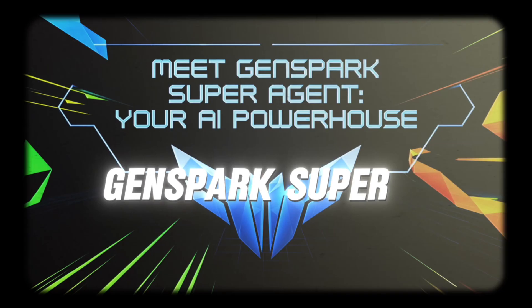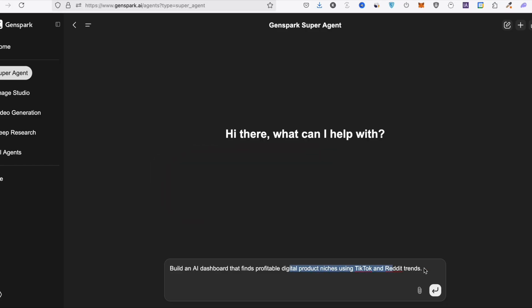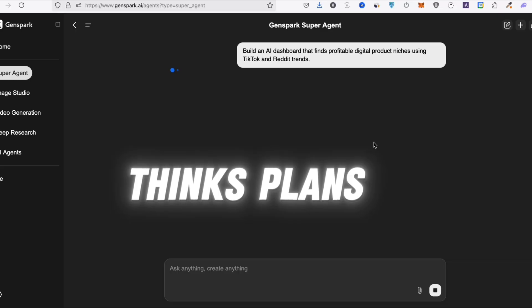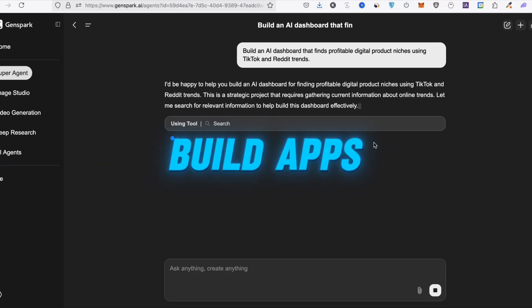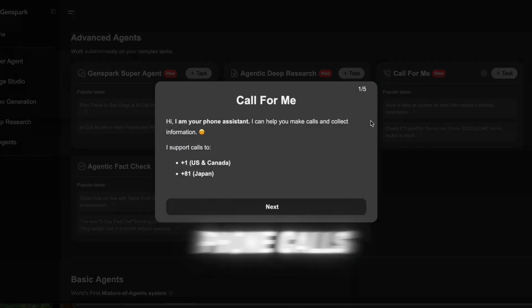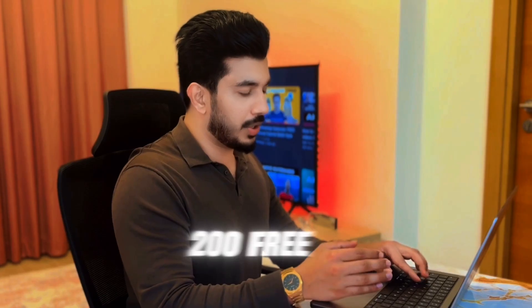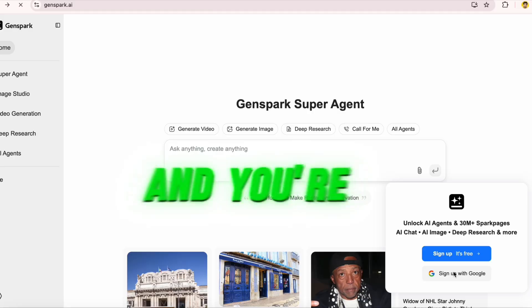What's GenSpark SuperAgent? You give it a prompt — not just a simple question, but a full task. And it thinks, plans, researches, and actually does the work. You can build apps, websites, lead magnets, email campaigns, even make phone calls. All from one screen. And the best part? You get 200 free credits every day. Just go to GenSpark.ai, sign up, and you're ready to go.